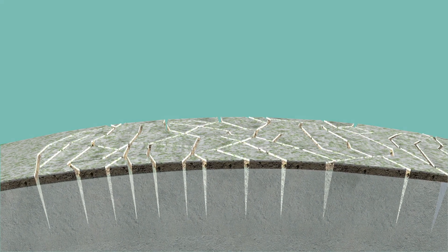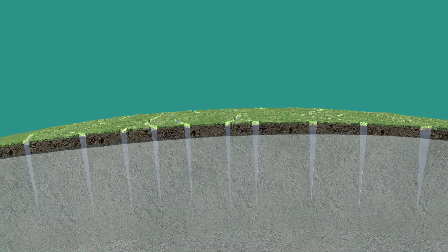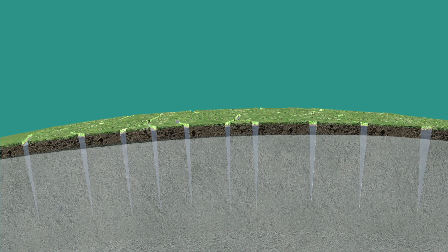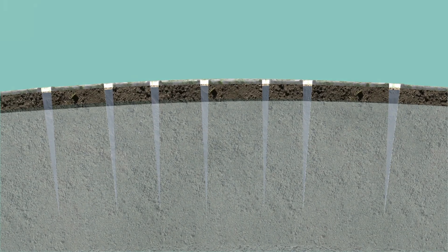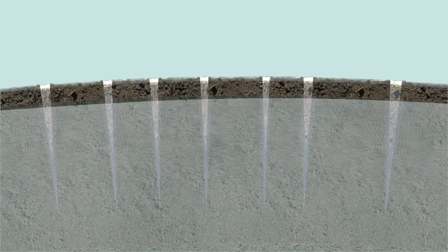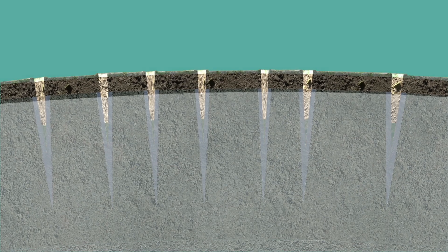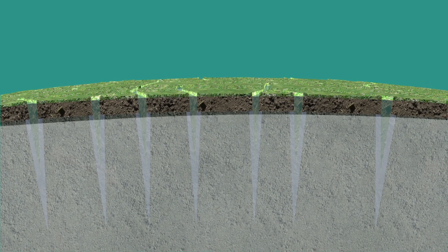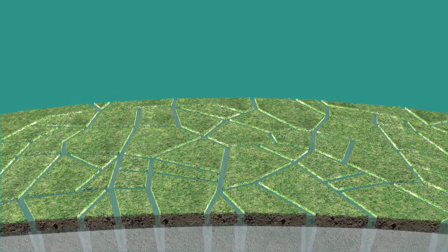In spring during snowmelt, the cracks fill with water, which freezes in the permafrost, forming a thin vertical ice vein. In the next winter, the ground will contract and crack again along the existing ice vein. This crack will once again be filled with water, which will freeze with the permafrost, widening the ice vein.